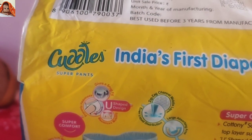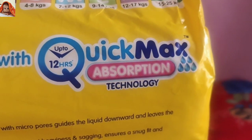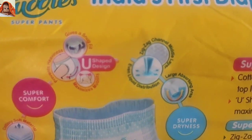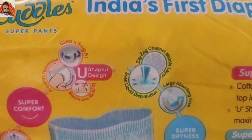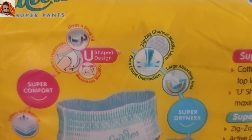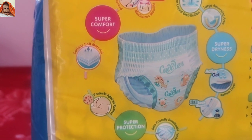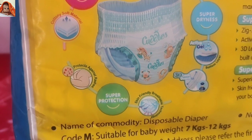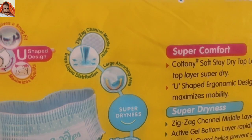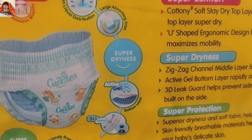Here it reads: Cuddles Super Pants — India's first diaper pants with up to 12 hours Quick Max trademark absorption technology. Gives a super fit with U-shaped design, prevents heaviness, maximizes mobility. Super comfort with cotton soft material protects against rashes. Super protection with skin-friendly breathable technology. Zigzag channel middle layers for even liquid distribution and large absorption areas. Super dryness with active gel.